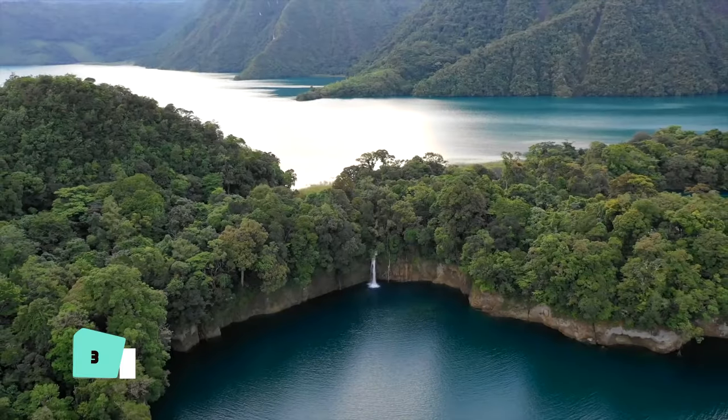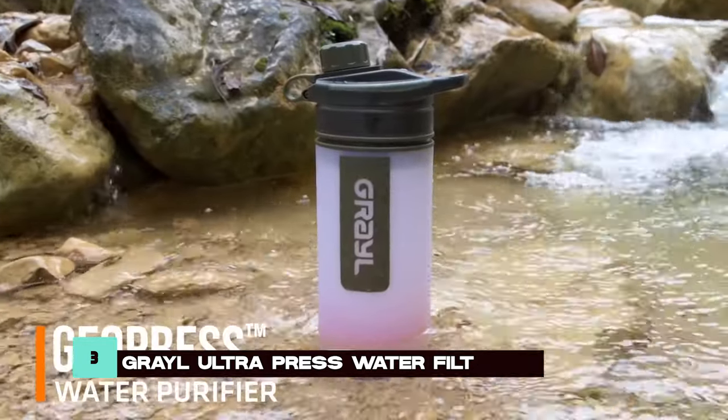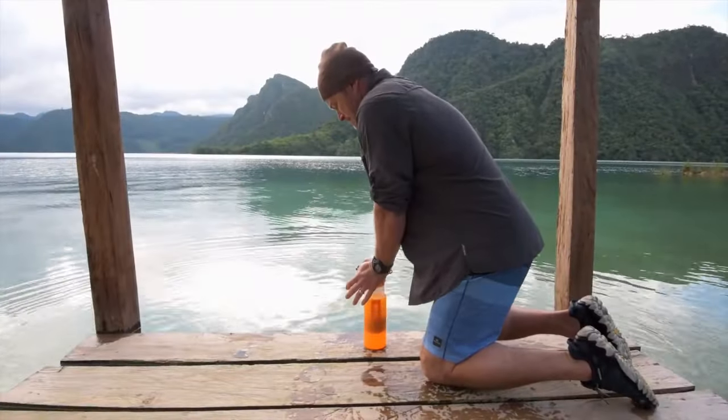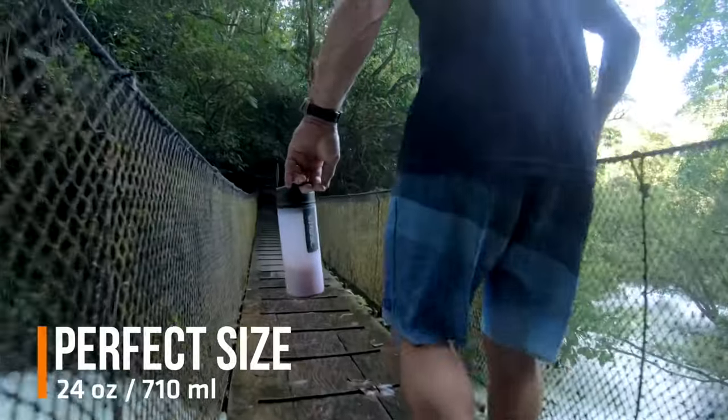Access to clean water is non-negotiable, and the Grail Ultra Press Water Filtration System ensures you never go thirsty. With its portable design, ability to remove bacteria and viruses, and long-lasting filter, this system is a game-changer for survivalists.